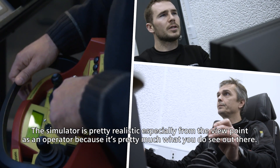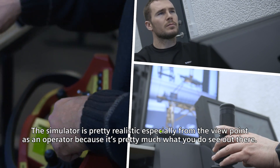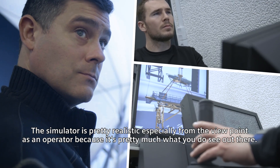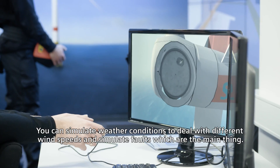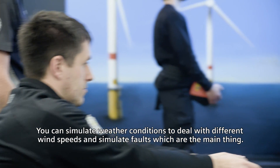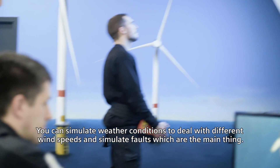The simulator is pretty realistic, especially from a viewpoint as the operator, because it's pretty much what you do see out there. You can simulate weather conditions to deal with different wind speeds and simulate faults, which is the main thing.